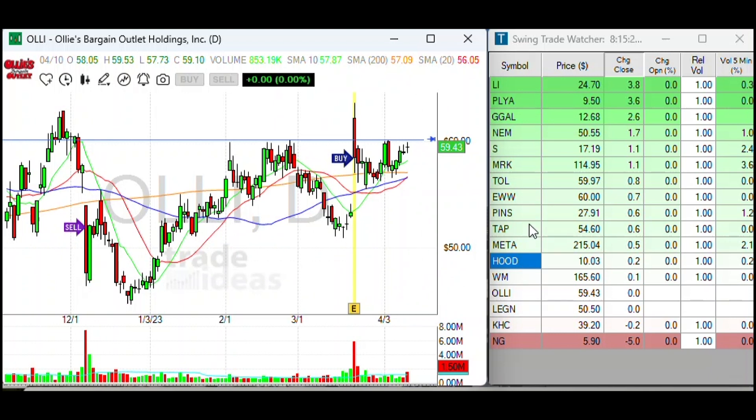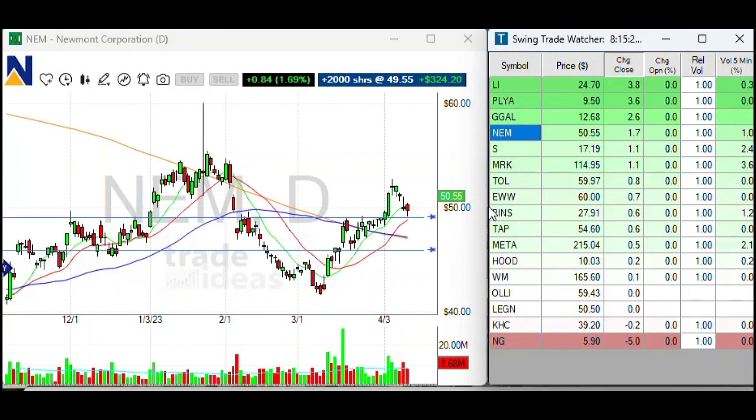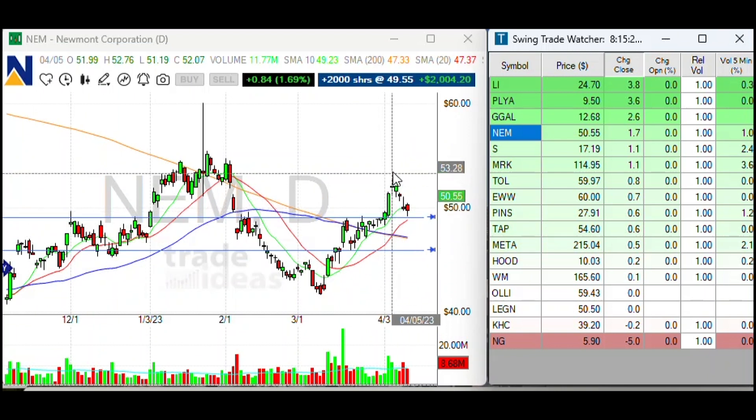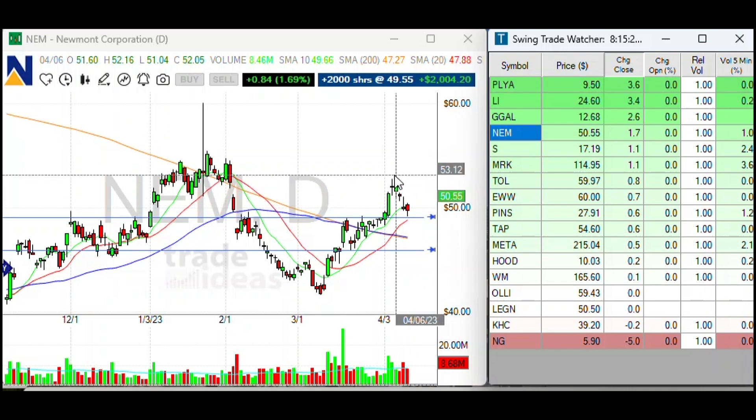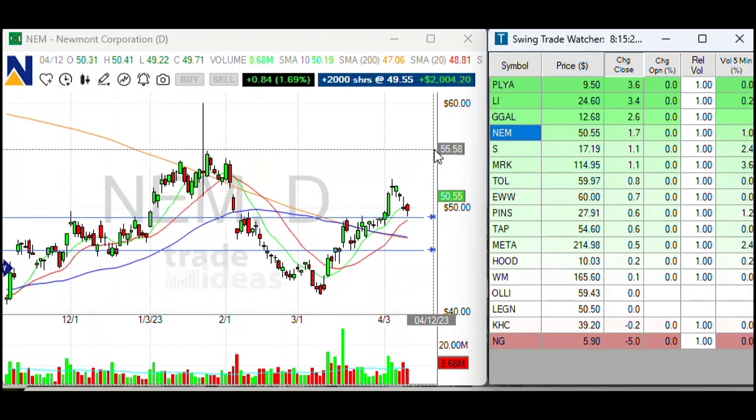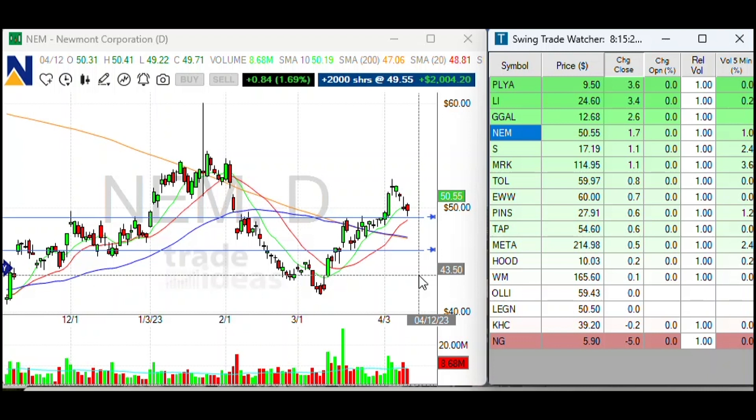Let's take a look at Newmont. I'm still liking Newmont. I know they've got a possible acquisition deal going on, but it pulled back yesterday. Looks like we're gapping up above yesterday's high right now — a nice little pullback in Newmont. Let's face it, the gold sector has been on fire, so this is one I want to keep an eye on.